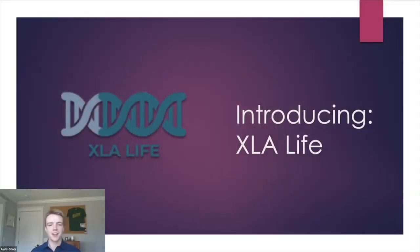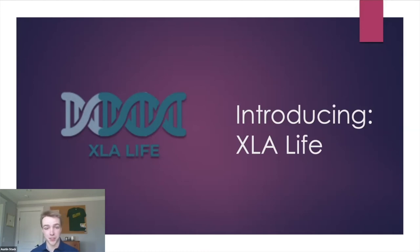Thank you, Nadia — really incredible information. I'd like to now turn it over to Austin. Austin is the president of XLA Life, and it's the first nonprofit organization serving the XLA community. Thank you, Shazia. I am Austin Stack, and I am here to introduce XLA Life, the world's first XLA-specific patient advocacy group.